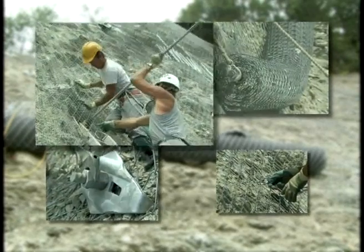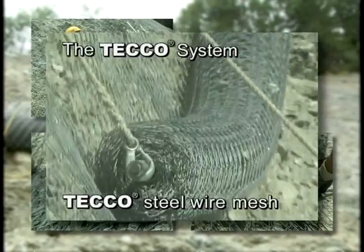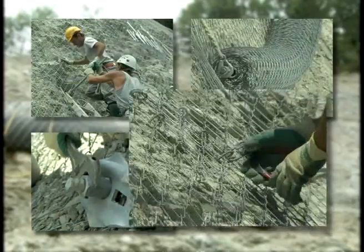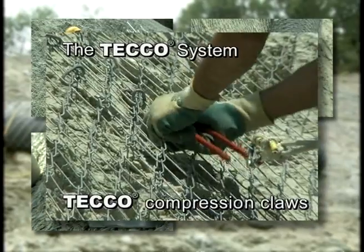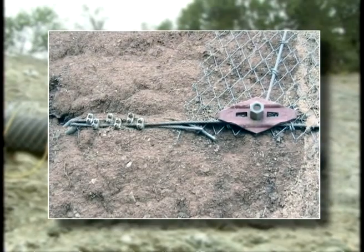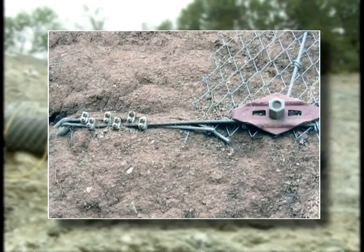The Teco system: commercially available soil or rock nails combined with Teco steel wire mesh, Teco system spike plates, and Teco compression claws — four elements that together are more than the sum of the individual parts. Depending on the site conditions, the use of border ropes may be recommended.